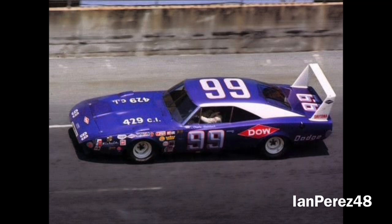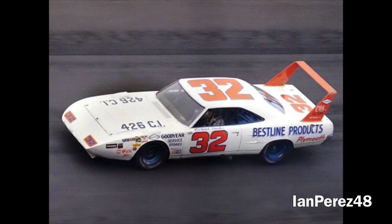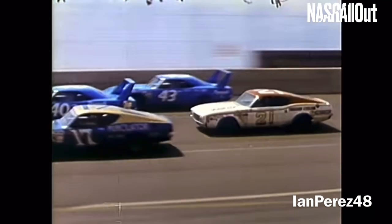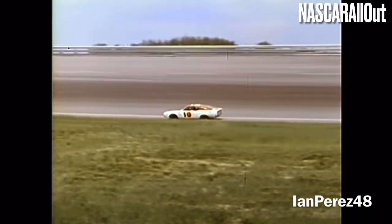This was Charlie's third career Cup win out of four. Bobby Allison finished second and Richard Brooks finished third. Benny Parsons finished eighth. Cale Yarborough DNFed and finished tenth. The race lasted two hours, 48 minutes, and 32 seconds, with 18 lead changes.